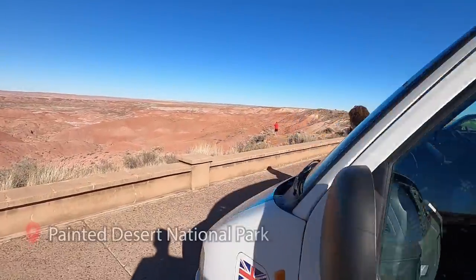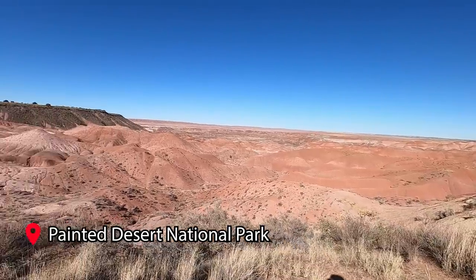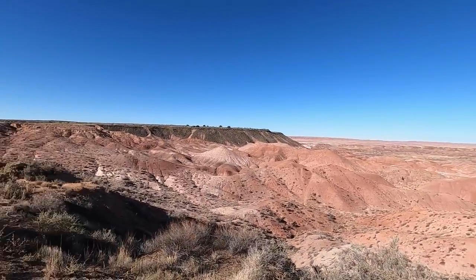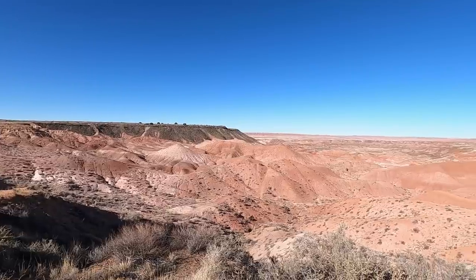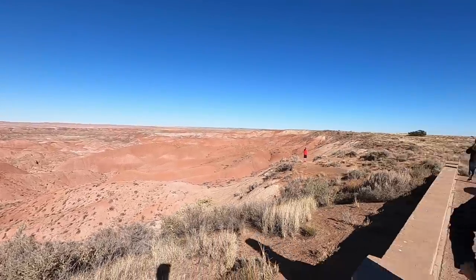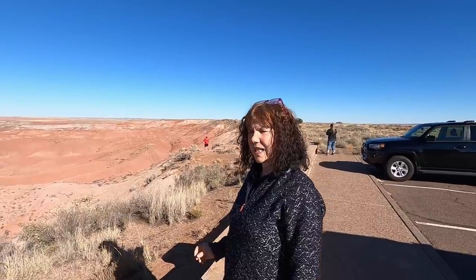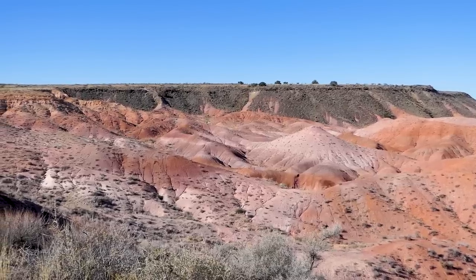The first stop is Tiponi Point — look at that view! This is the Painted Desert. It looks absolutely amazing — that's what you expect Arizona to look like, isn't it? And it literally is what it says on the tin: a desert that is painted.